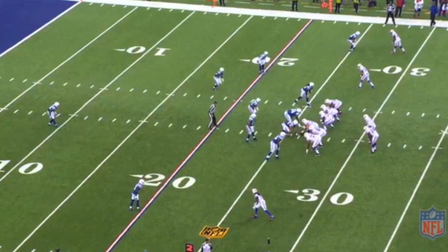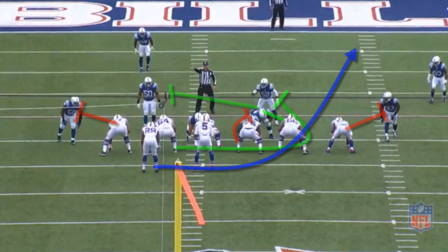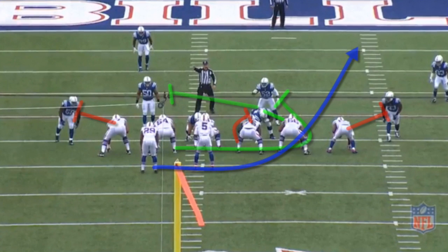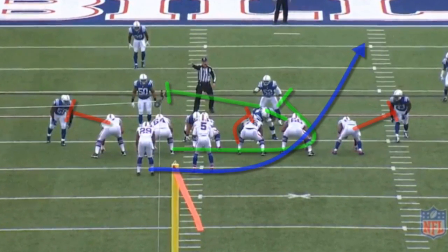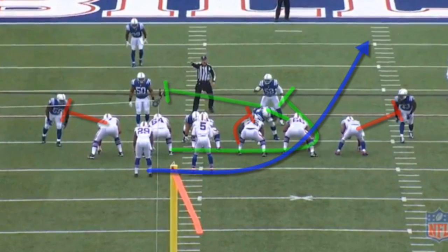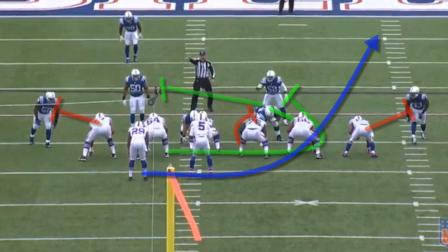I want to show you this second touchdown of the year by the Bills. It was by Carlos Williams. This picture is actually how the play should be blocked. You'll see the right guard and right tackle double team the three technique defensive tackle, as Henderson works to the backside inside linebacker. Then Richie would pull and block the inside linebacker at number 52.